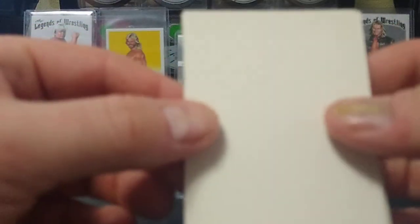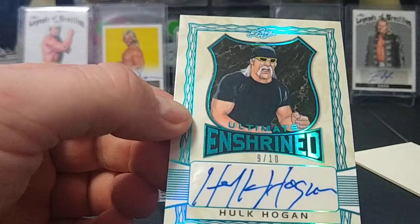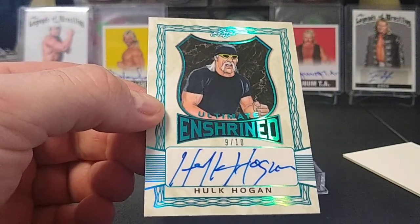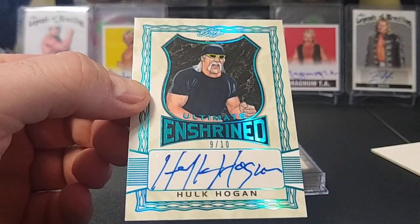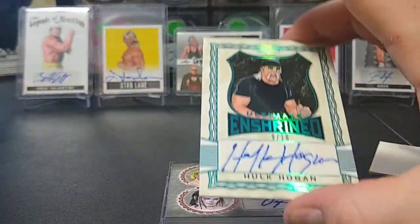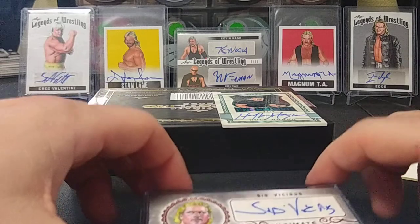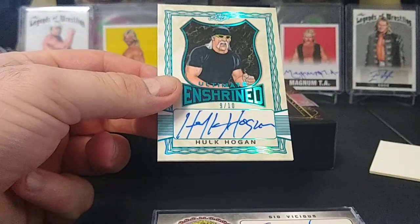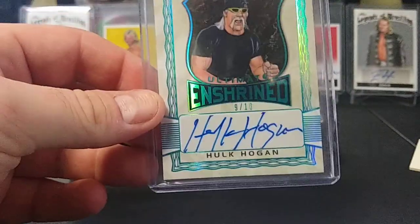Last card — let's flip it around here. Oh my gosh, we got a Hulk Hogan, number 9 out of 10 — Ultimate Enshrined! Wow, okay — the Hulkster! I didn't have high hopes for this box; I really thought I wouldn't get something like that, let alone Arn Anderson and Tully Blanchard already. I had to take a second to get this one sleeved and top loaded, but there you go — Hollywood Hogan. That's the 2020 Leaf Ultimate Wrestling.